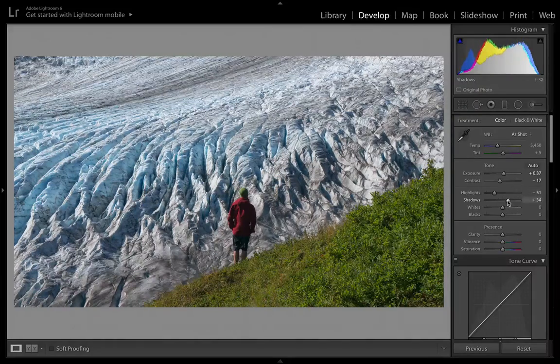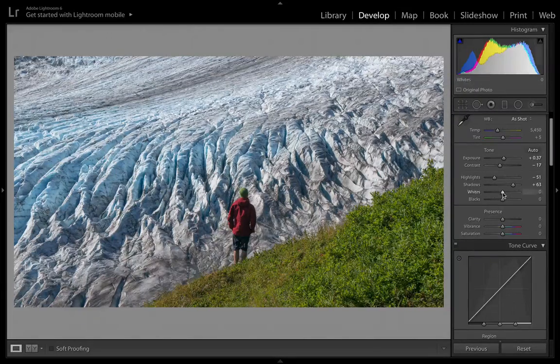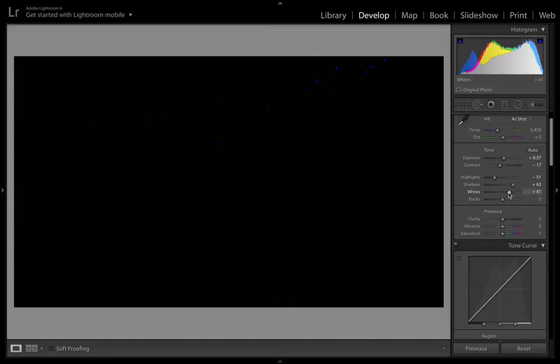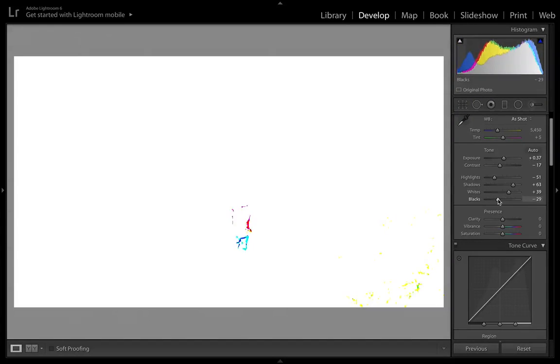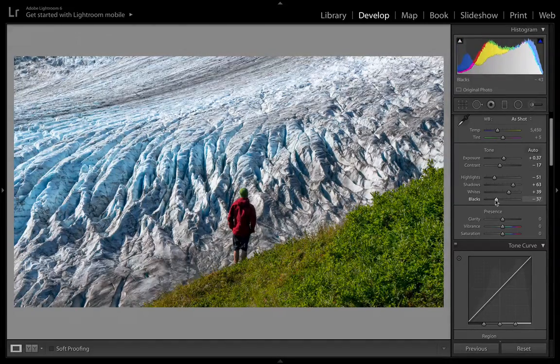Let's check the highlights and bring those down. Lifting the shadows is an important one — especially since my back is in shadow — but I don't want to go too much to make it look unnatural. For whites, I hold down the Option key while sliding to see what's getting clipped — that sets the absolute whites, and there are just a couple of dots up there, which looks good. Then I do the same thing on blacks, pulling until the first blacks start to pop in, and then fine-tune from there.